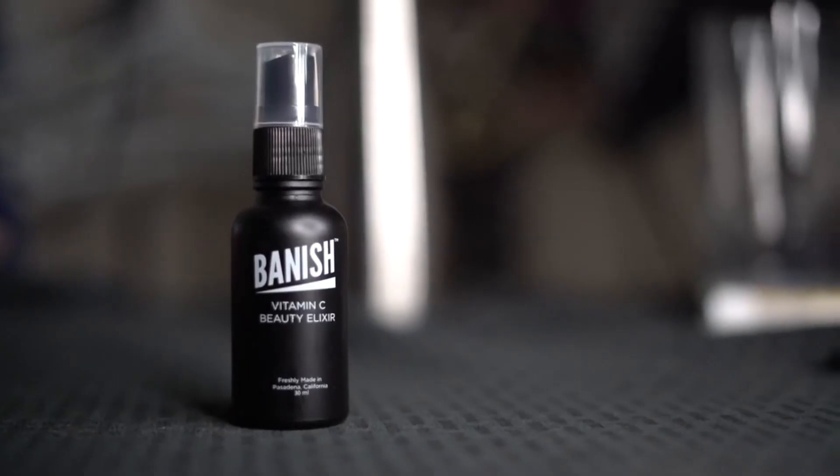As always, if you want to check out Banish, it's my favorite skincare line. They have amazing products, all made in small batches. Use code BRIAN5 for five dollars off an order of fifty dollars or more. It helps support the channel. But let's get back to this demodex mite thing.